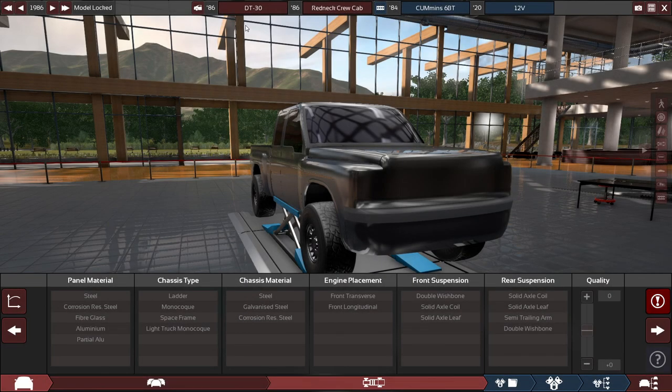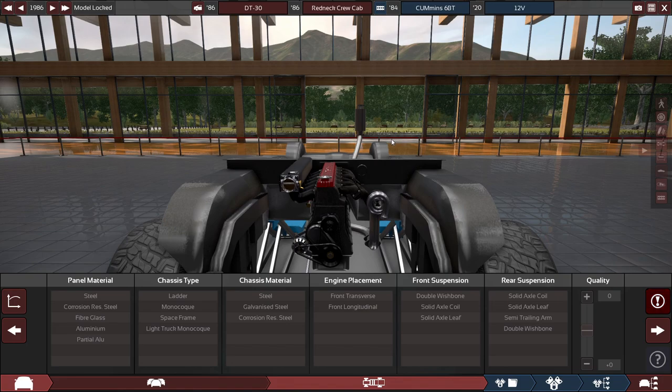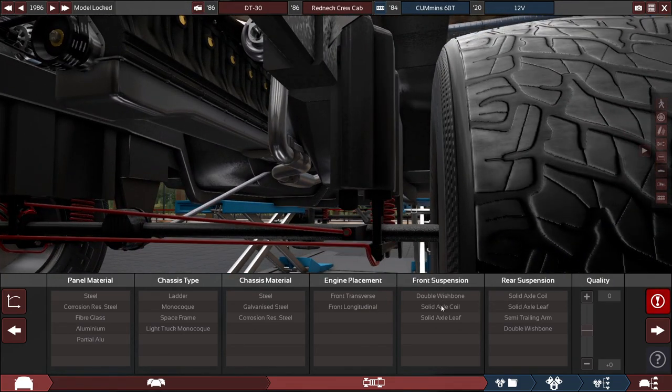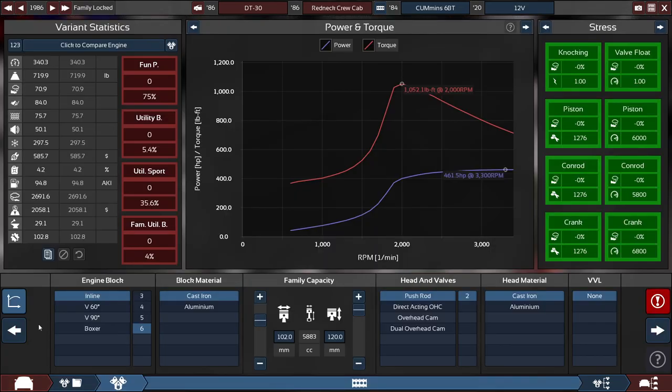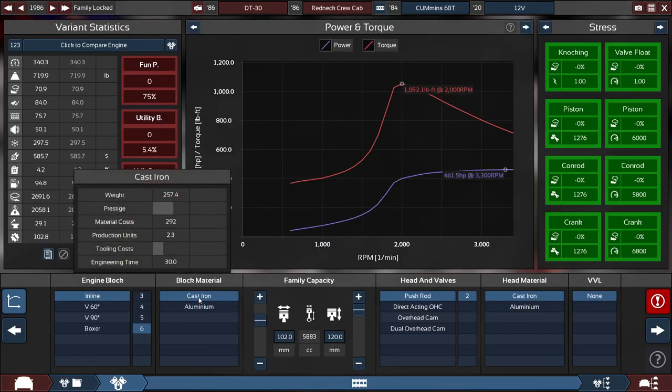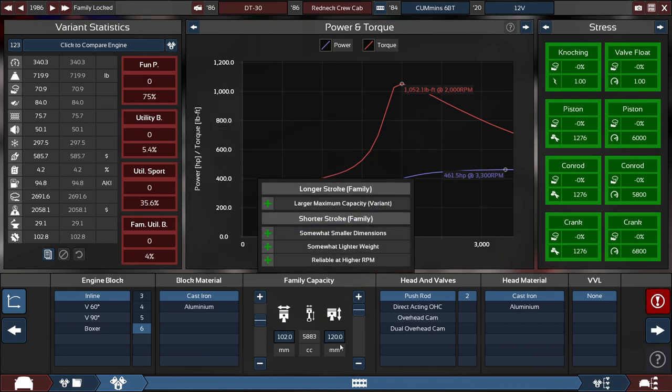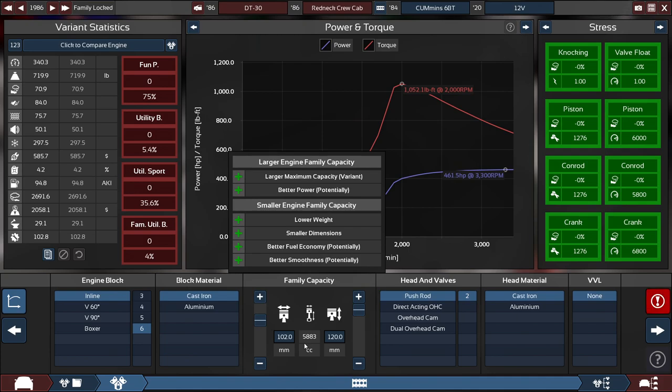In terms of how they made the DT-30 Redneck Crew Cab, the panel material will be made out of regular steel of a ladder chassis made out of galvanized steel, with a front longitudinal engine placement, and both the front and rear suspensions are solid axle coil. For the engine, it's an inline-six engine made out of cast iron, with the bore set to 102 millimeters, and the stroke set all the way up to 120 millimeters, which makes it a 5,883 cubic centimeter engine.